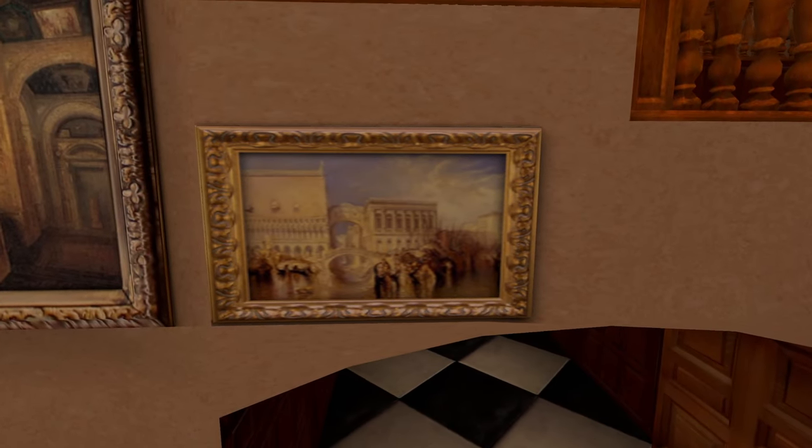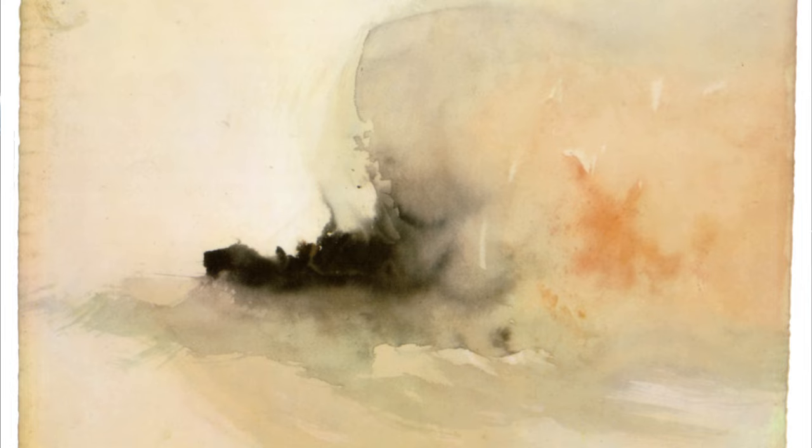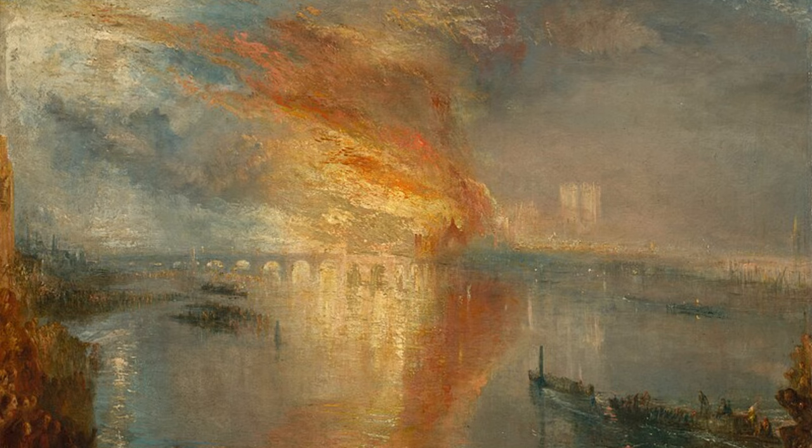Tomb Raider 3 seems to really like J.M.W. Turner because there are multiple paintings from him. Here you can see Venice: The Bridge of Sighs, celebrated for capturing the ethereal beauty of Venice. Turner's mastery in rendering light and atmosphere is evident as he depicts the famous bridge enveloped in a misty glow. Turner had an innovative approach where he argued that details of a scenery or landscape are not what matter — it is all about the impressions that the scenery gives you — making it a key work in his artistic legacy.